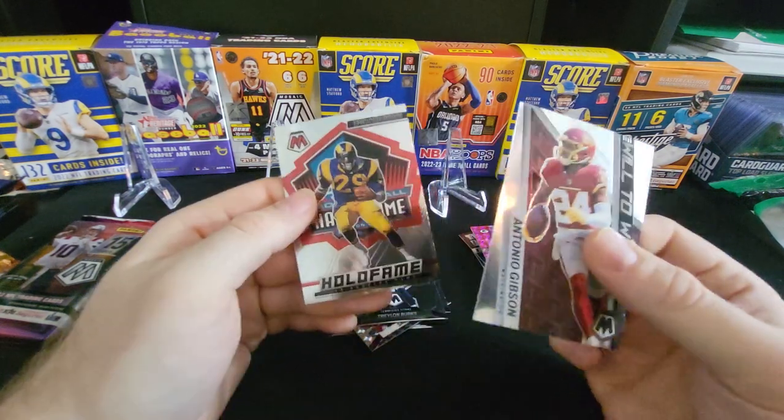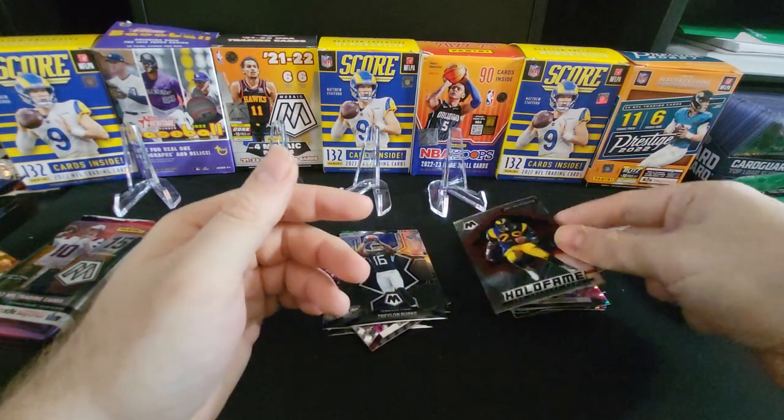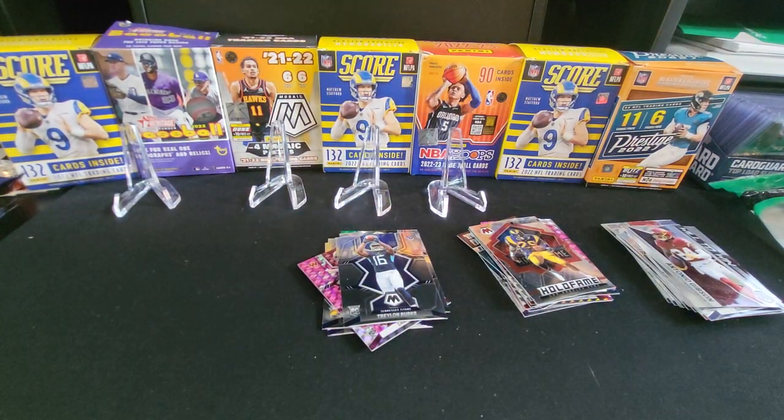Then we have a Will to Win Antonio Gibson, and then a Hall of Fame Eric Dickerson. So can't complain about what we've opened.